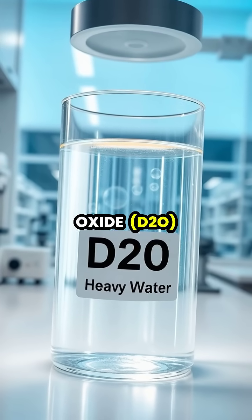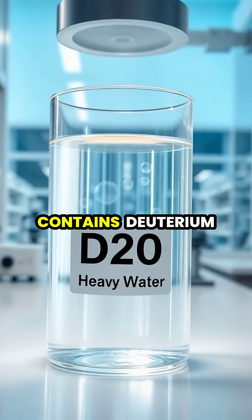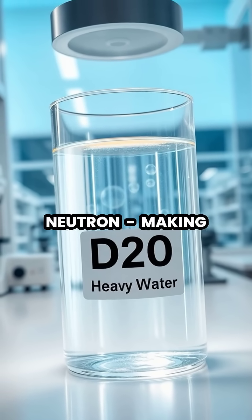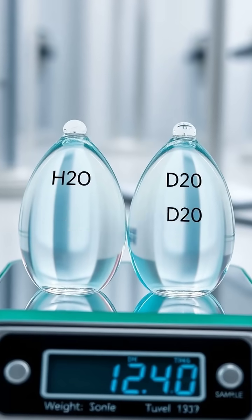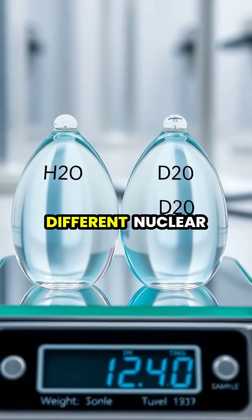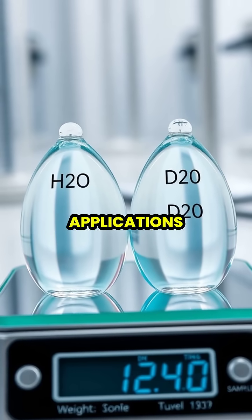Heavy water, or deuterium oxide, D2O, appears identical to regular water but contains deuterium, a hydrogen isotope with an extra neutron, making it about 10% heavier than normal water. Despite looking and behaving similarly to regular water, heavy water has substantially different nuclear properties that make it valuable in various scientific applications.